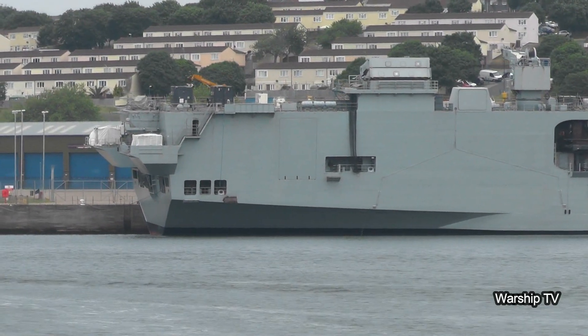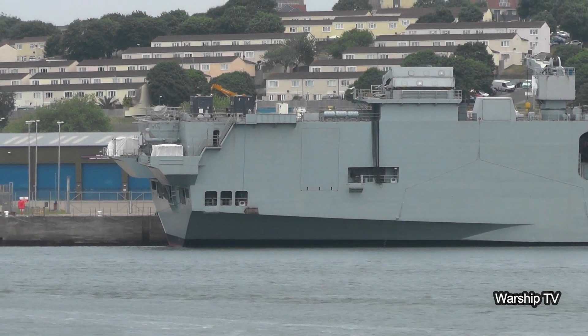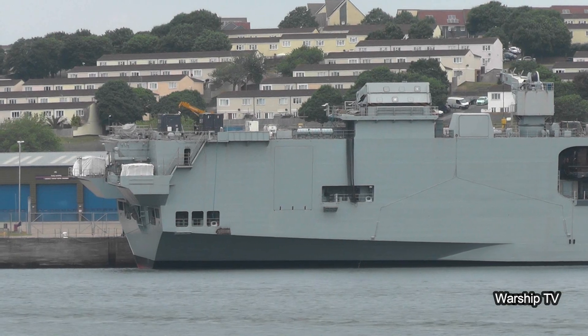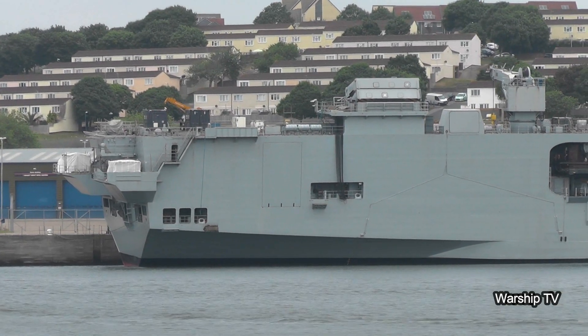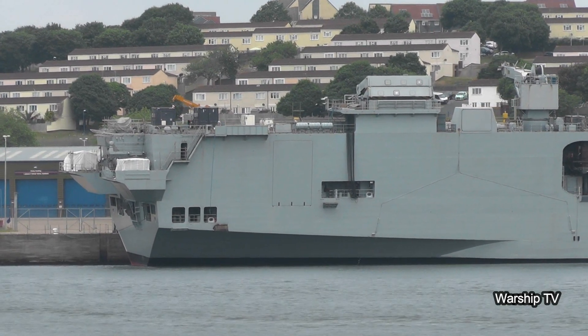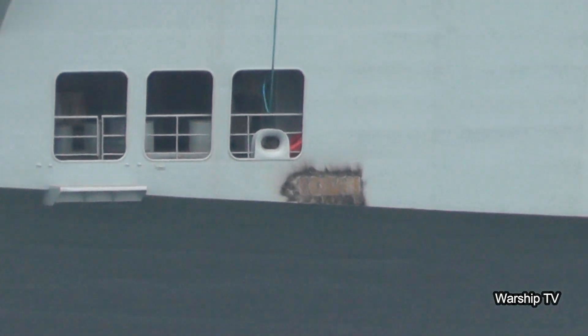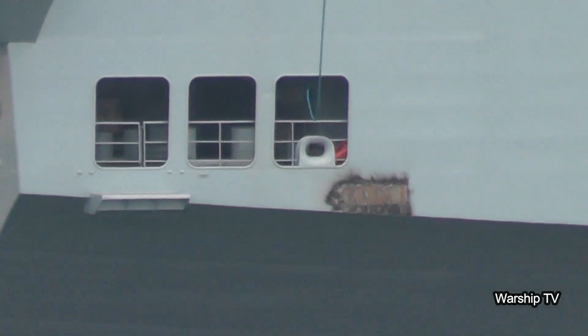They are 4,500 tons, 5,200 tons when dived. They are 85.4 meters in length, and they can do a speed of 30 knots when dived. They have 130 crew and can remain underwater for one year. They make their own oxygen and water, and only need to return to port for armaments and weapons.